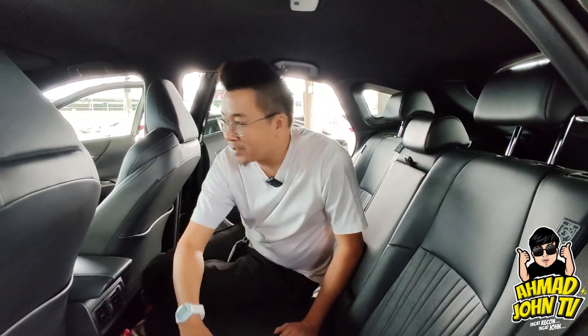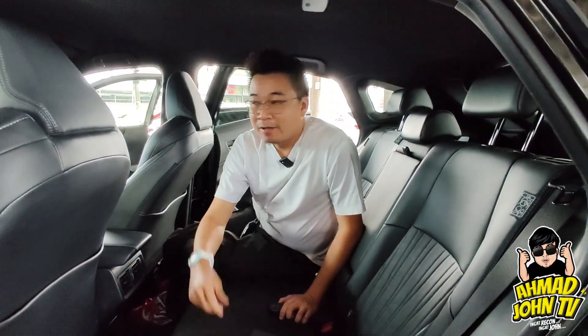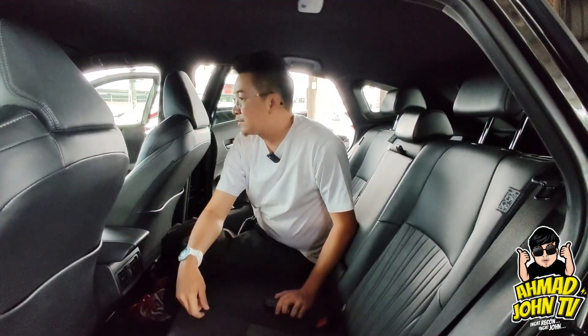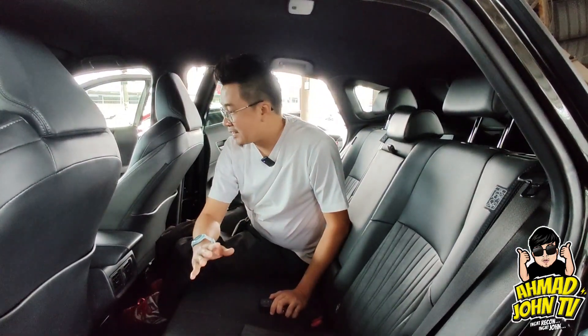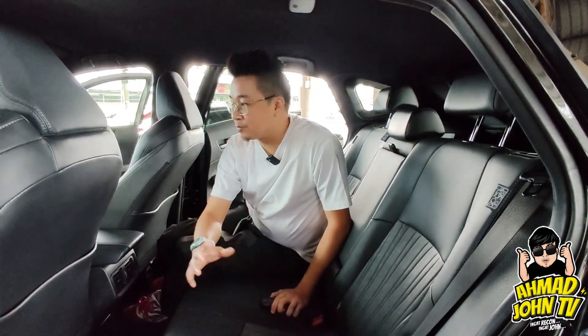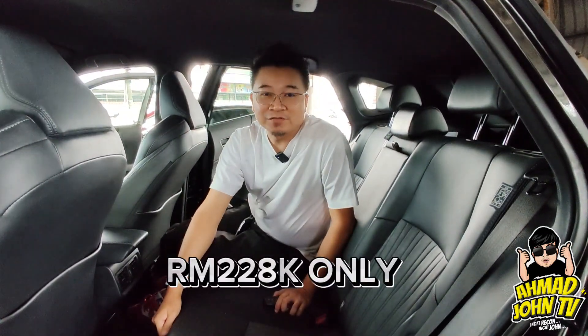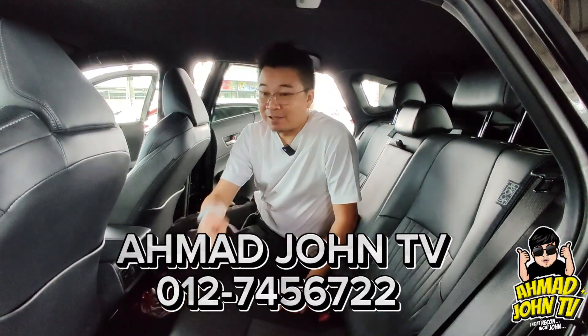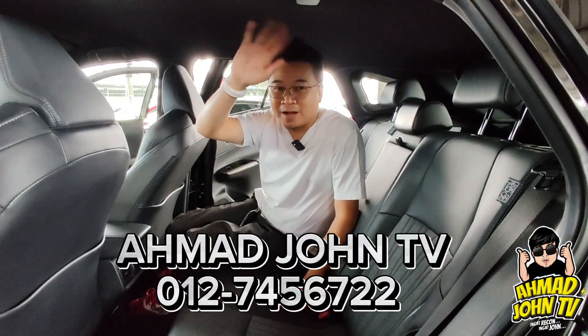Kereta ni ada unit 2020, 2021, dan incoming unit akan datang. Banyak unit tersedia — warna hitam, warna putih, dan warna silver. Boleh bincang, boleh try test drive, buat appointment sahaja. PM saya Ahmad John TV. Itu sahaja review ringkas saya. Safe Palestine. Assalamualaikum, bye.